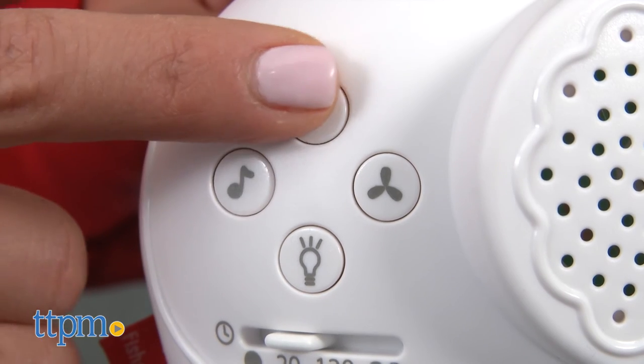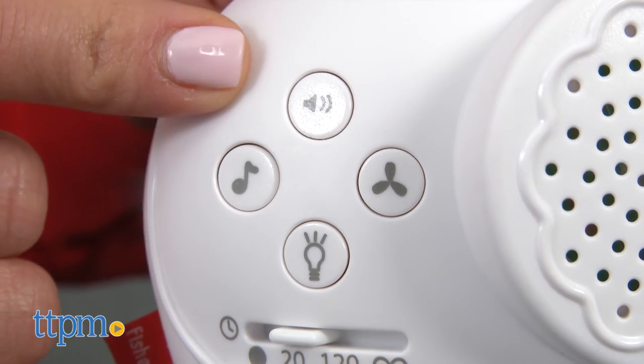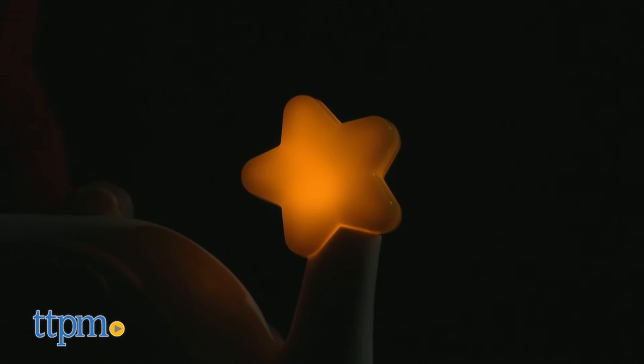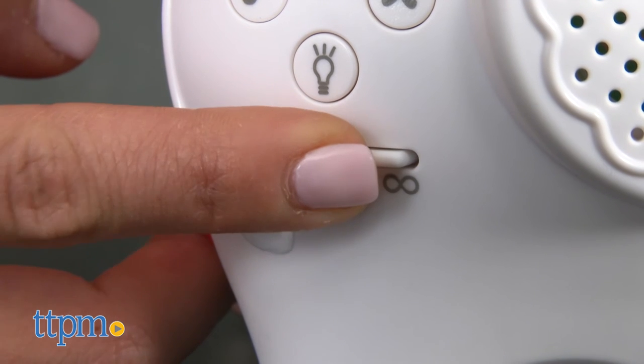There are five volume settings, which can be adjusted by pressing this volume button. Press this button to turn on the glowing star nightlight. You can also slide this button here to adjust the timer from 20 minutes to 2 hours or for all night long.